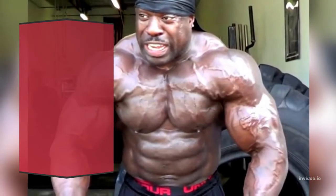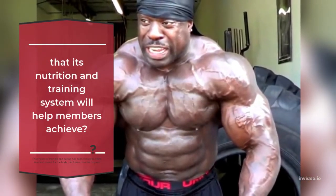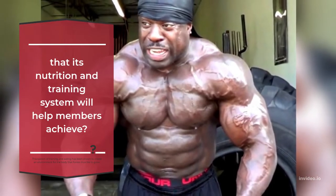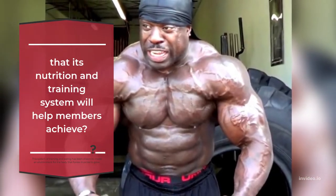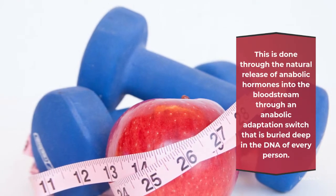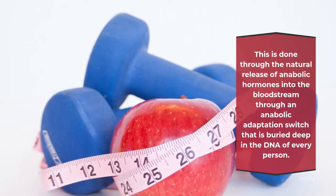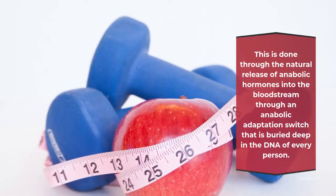Its nutrition and training system will help members achieve results. This system of training and eating has been shown to create an environment for the body that forces muscles to grow. This is done through the natural release of anabolic hormones into the bloodstream through an anabolic adaptation switch that is buried deep in the DNA of every person.